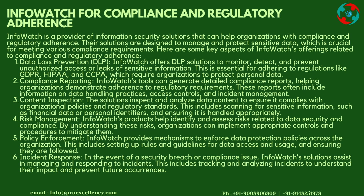Data Loss Prevention for Compliance: InfoWatch offers DLP solutions to monitor, detect, and prevent unauthorized access or leaks of sensitive information. This is essential for adhering to regulations like GDPR, HIPAA, and CCPA, which require organizations to protect personal data.